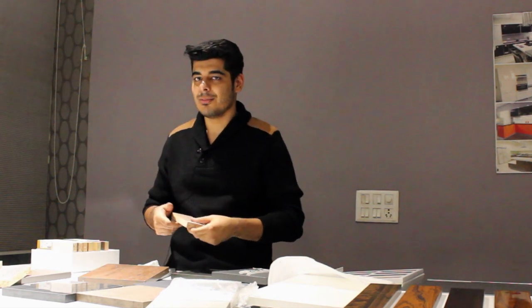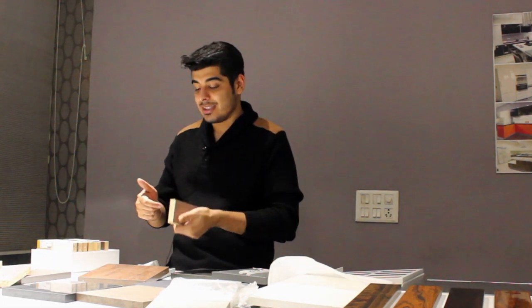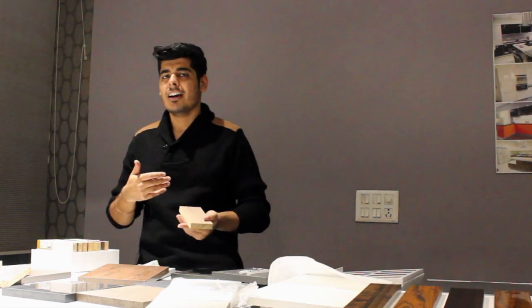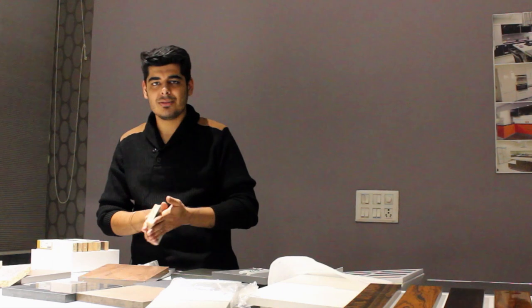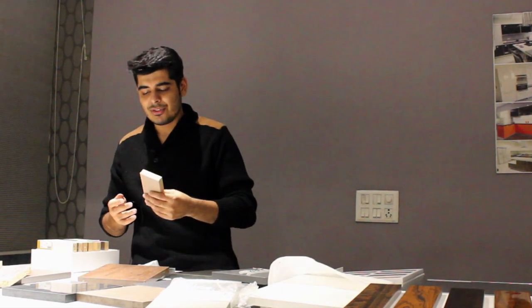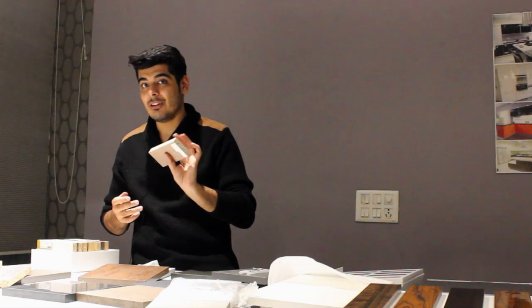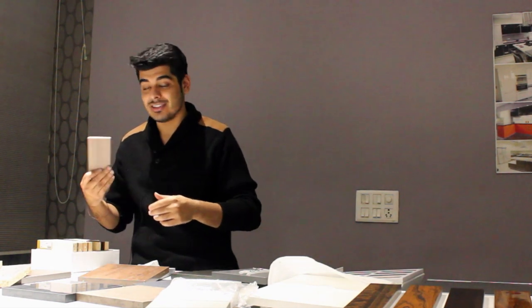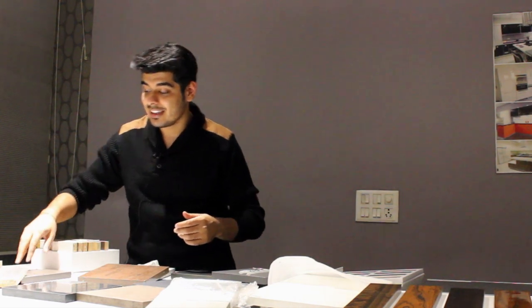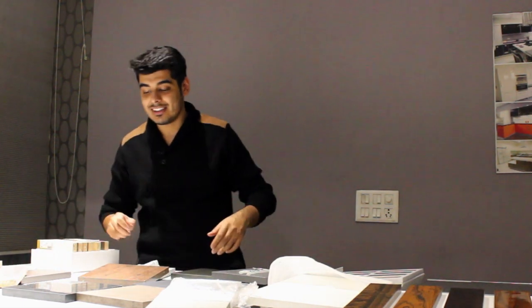Egger is almost the biggest panel company in the world, and this applies to a lot of international brands from where you can get amazing luxurious kitchens — like Hacker and other places. We can provide you kitchens in these finishes; they are amazing in touch, look, and feel, and they have great warranties.